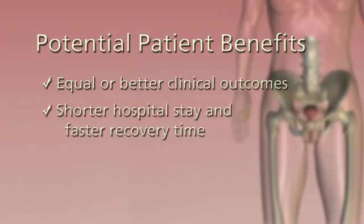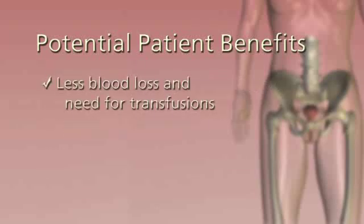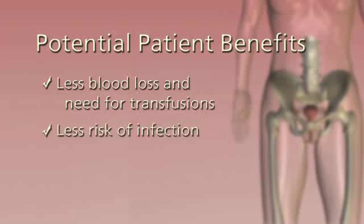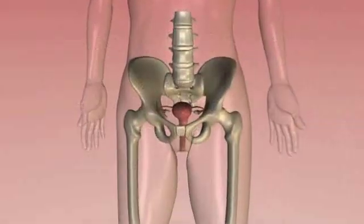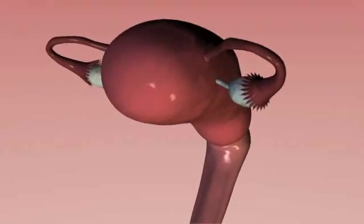What do these advances mean for patients? Equal or better clinical outcomes, a shorter hospital stay and faster recovery, fewer complications and side effects, much less pain, less blood loss and need for transfusions, less risk of infection, and less scarring.